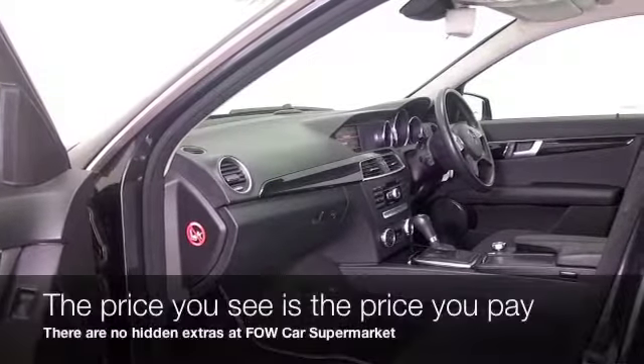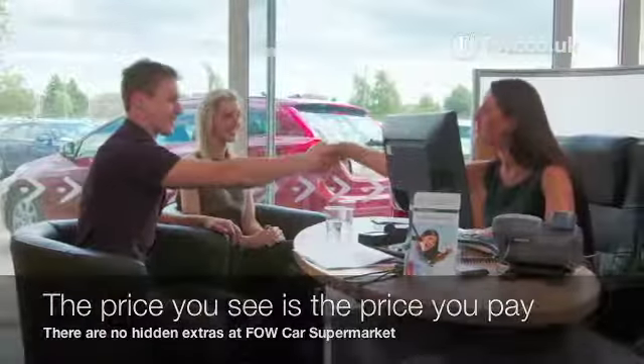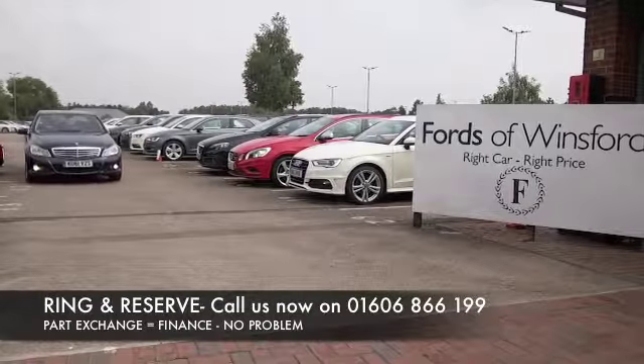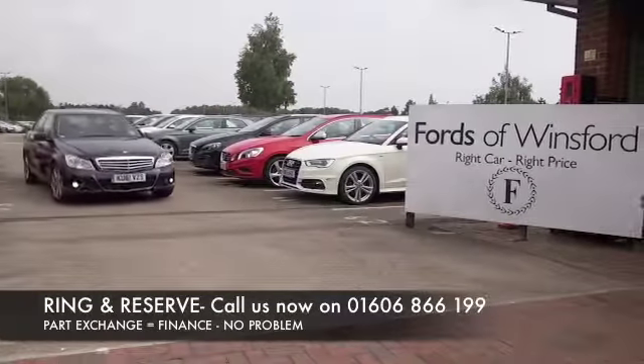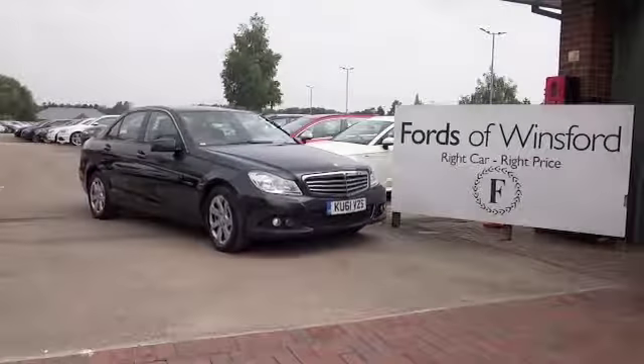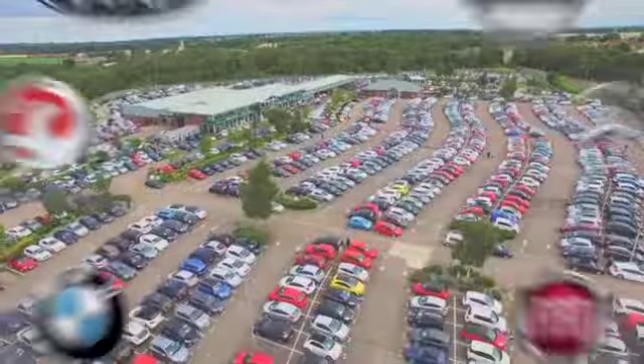Now don't forget, at FOW, the price you see is always the price you pay. There's no hidden charges or extras, ring and reserve with no deposit and no obligation. Bring your licence with you, have a test drive and discover this great car for yourself. At Fords of Winsford.